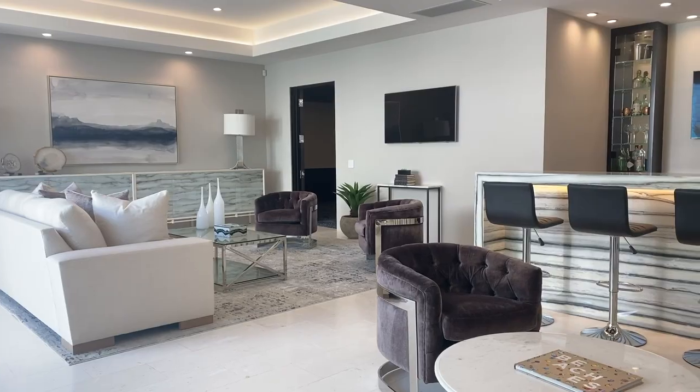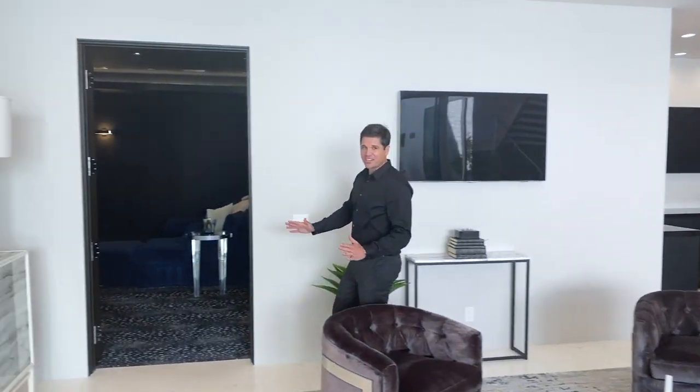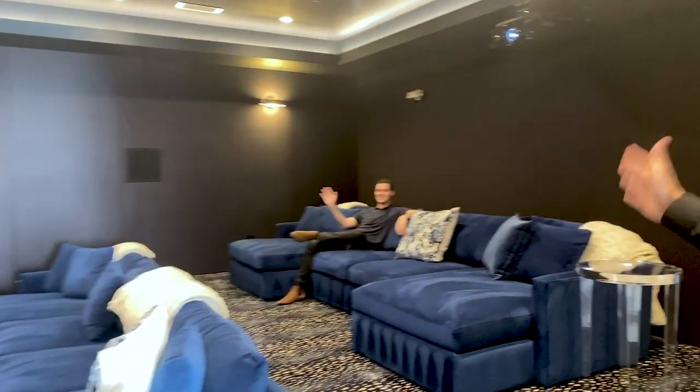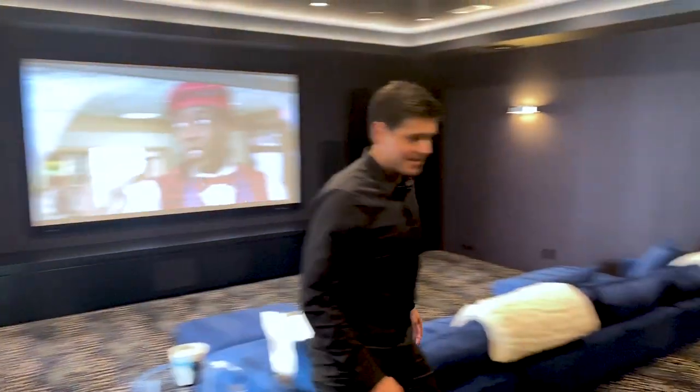If that wasn't enough, there's a full separate movie theater — and when I say movie theater, I mean a movie theater, not just a media room. This is what they call a movie theater. I found Chase, the newest member of the Stavros group — he set the house up, thank you Chase. He's lounging, watching a movie. The seats are super comfortable, but let's go see the rest of the house.